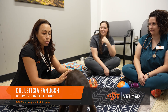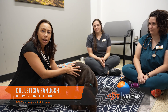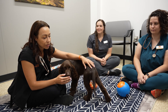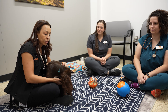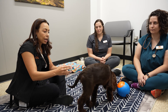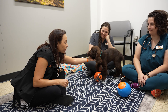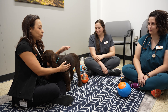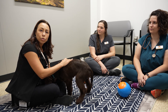Today we are here for a low-stress, fear-free style vaccine appointment for a puppy. We have Kona, a 17-week-old Cocker Spaniel, who is going to have his last set of vaccinations. He already had the rabies, so he's going to have the distemper, parvo, lepto vaccine today. We're going to do a physical exam, take the weight — the whole fear-free way — without ever traumatizing the puppy or teaching them to be afraid of vet visits.